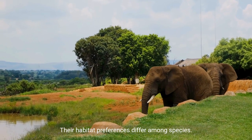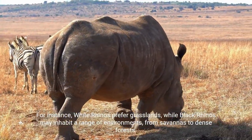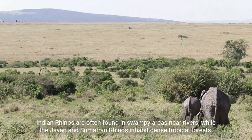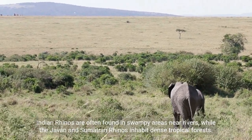Habitat preferences differ among species. White rhinos prefer grasslands, while black rhinos may inhabit a range of environments, from savannas to dense forests. Indian rhinos are often found in swampy areas near rivers, while the Javan and Sumatran rhinos inhabit dense tropical forests.